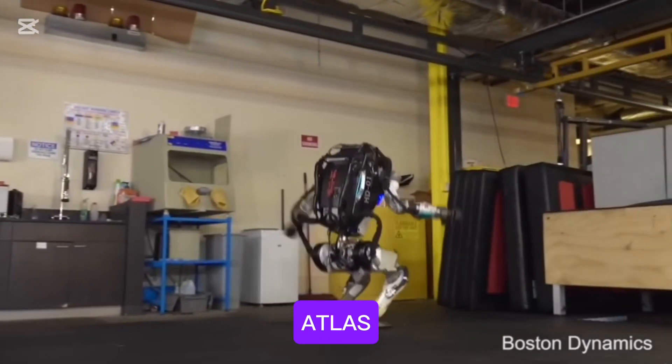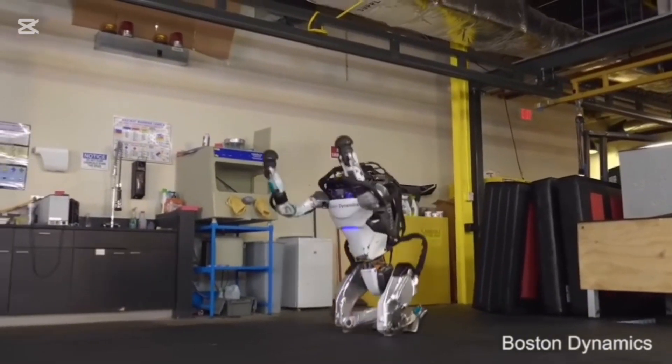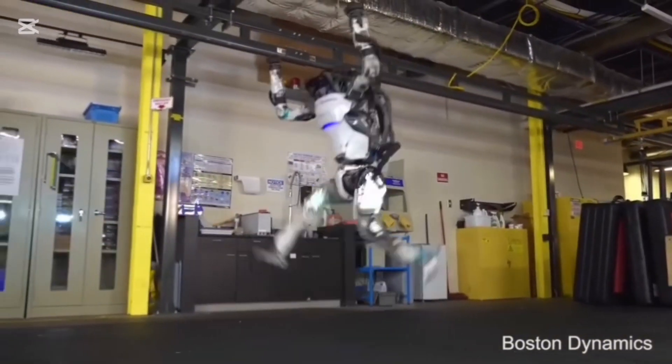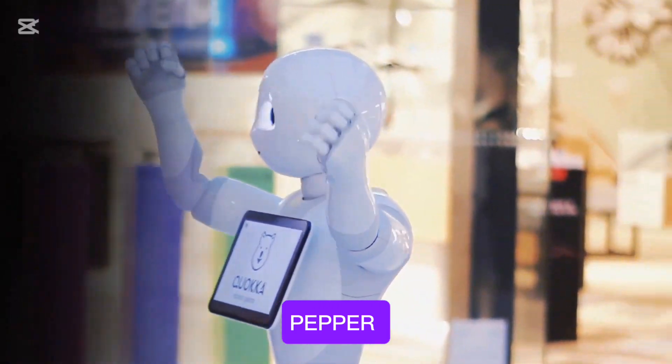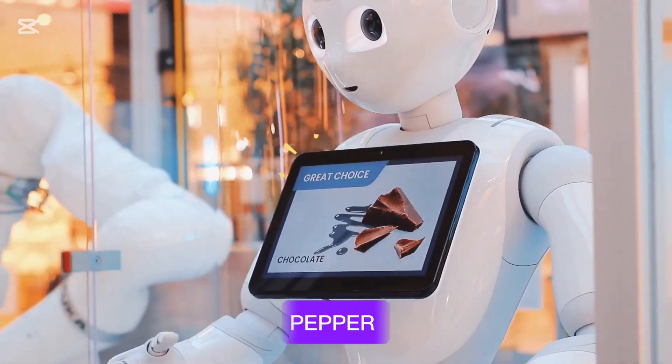Number three is Atlas. Atlas, developed by Boston Dynamics, is a highly advanced bipedal robot renowned for its agility and mobility. Number four on our list is Pepper. Pepper is a humanoid robot designed to interact with humans and recognize emotions.